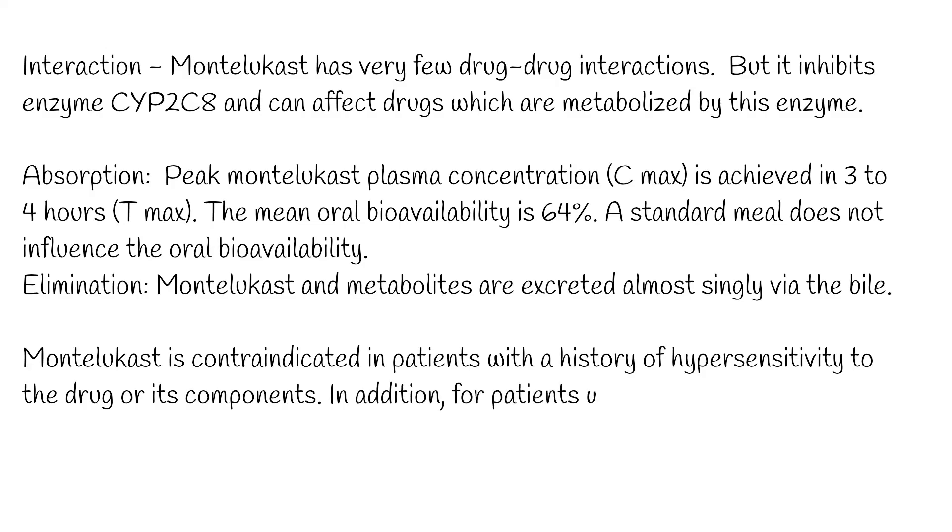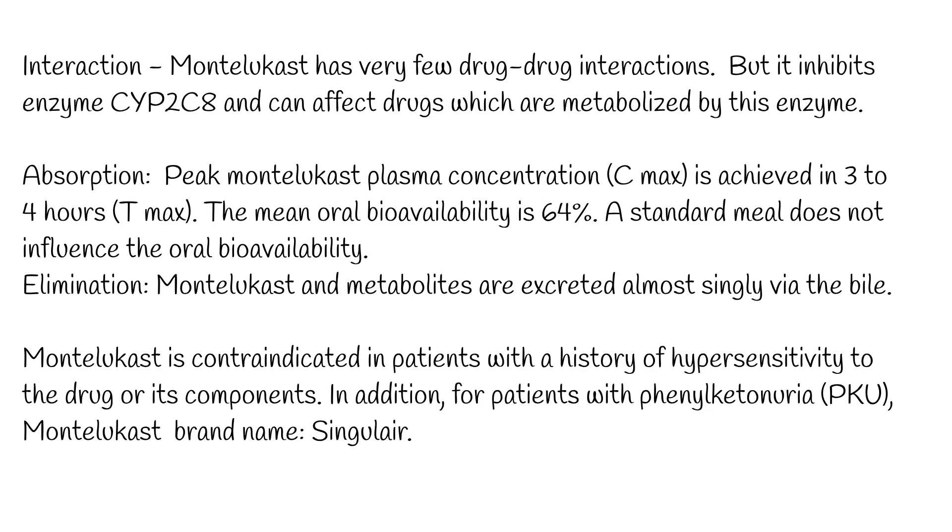Montelukast is contraindicated in patients with a history of hypersensitivity to the drug or its components. In addition, for patients with phenylketonuria (PKU), caution should be exercised with phenylalanine-containing formulations. Montelukast is available under the following different brand names, including Singulair.